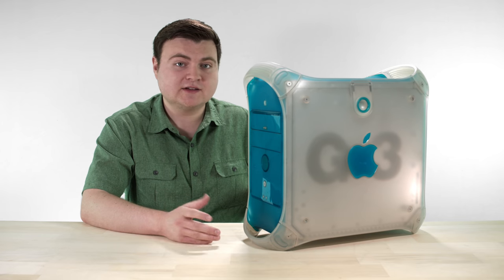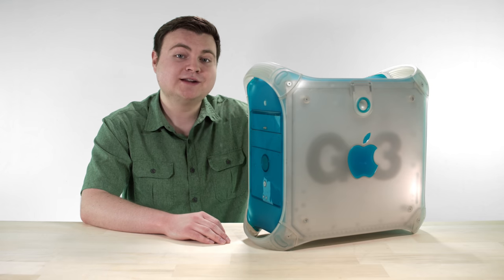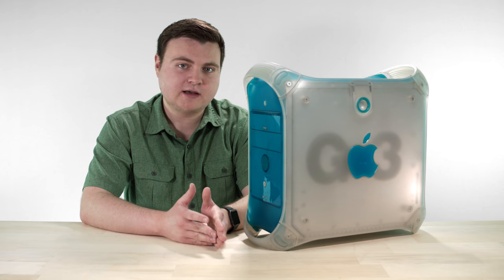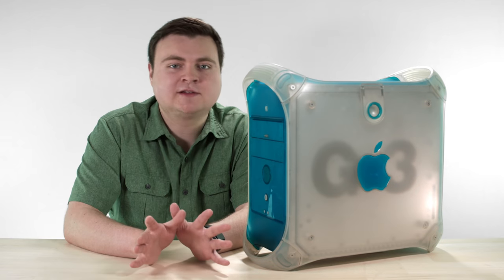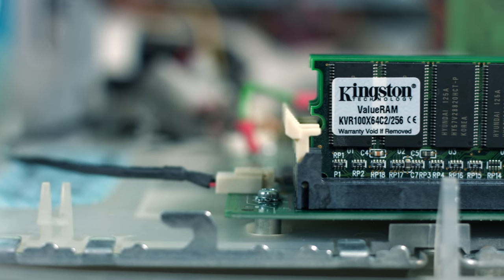Here's the advantage Apple has: they control the hardware and the software. As they were introducing this new hardware, they also planned and announced that they were licensing OpenGL from Silicon Graphics and were going to implement it into the Mac OS. And it stuck inside the Mac OS for a long time. Now let's geek out about the tech specs.